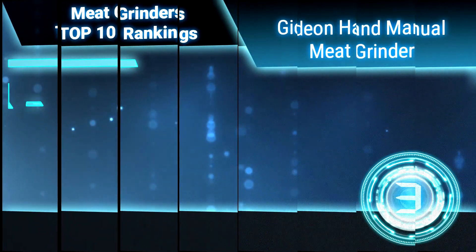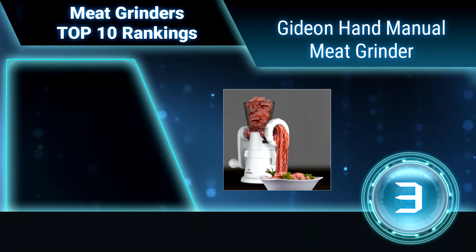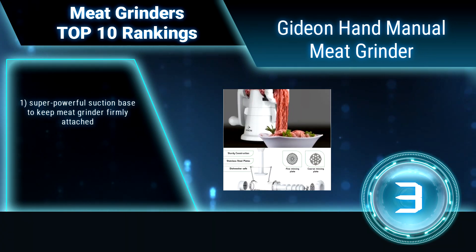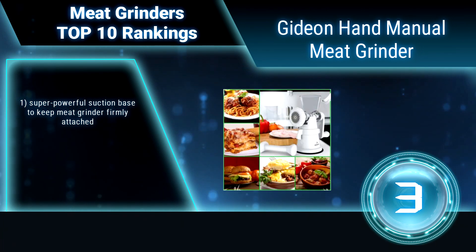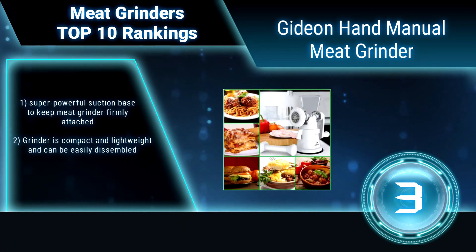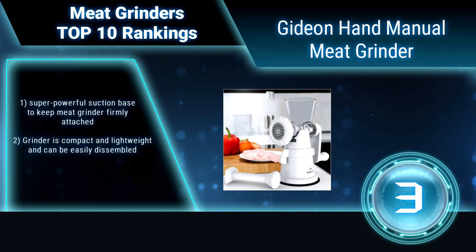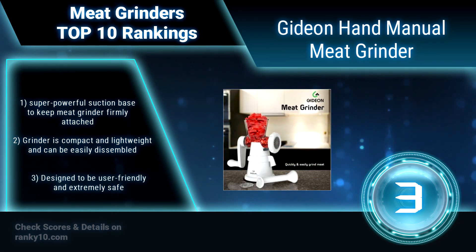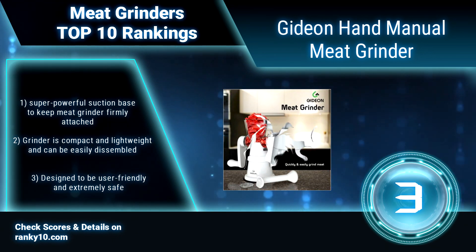Ranking number 3: Gideon Hand Manual Meat Grinder. The Gideon Hand Crank Manual Meat Grinder comes with a powerful suction base. Puree your vegetables, mince your garlic. Sturdy construction and suction base make it reliable, and it's portable — no electricity needed. Just take it apart; most pieces are dishwasher safe. The grinder is compact and lightweight and can be easily disassembled.